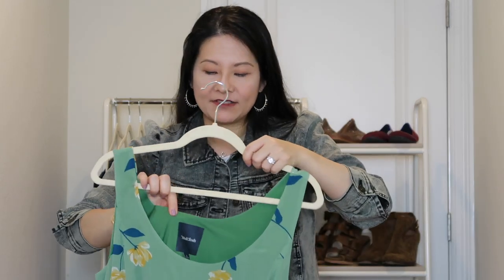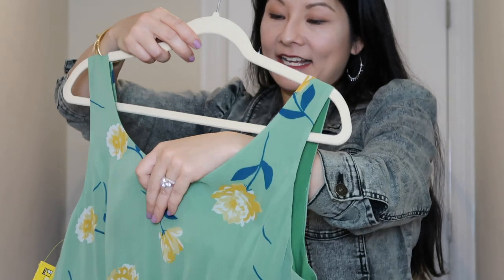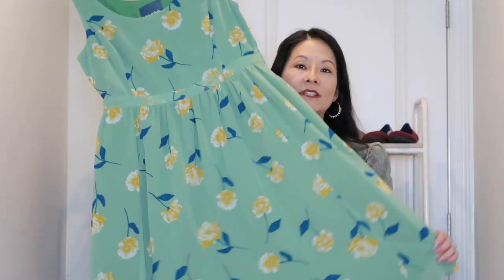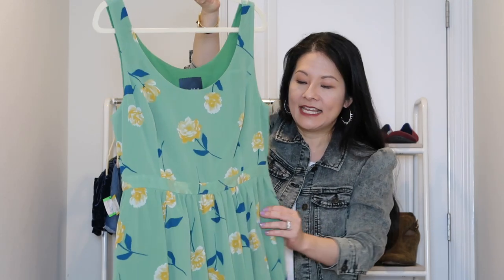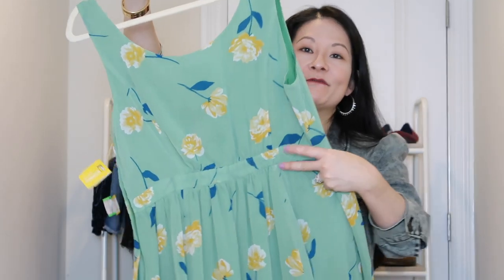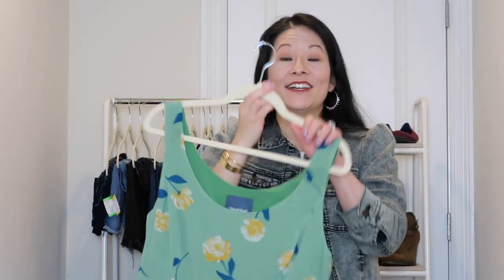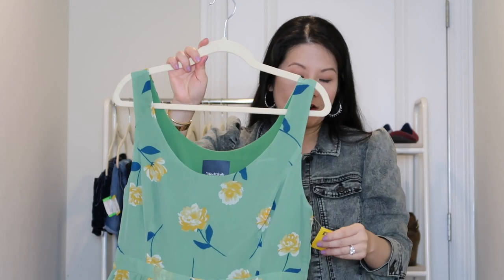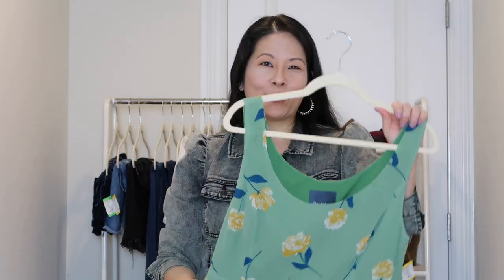The next item is from a brand I've recently talked about in my What Sold videos — Mod Cloth. I'm falling more in love with this brand. This is a size large dress, a little past the knee, a gorgeous spring dress with a chiffon overlay, fully lined, with pockets, a side zipper, ruching details on the back, and an elasticized waistband. Mod Cloth makes fun, unique pieces, and I generally pick it up if it's in good condition. I paid $11.09 for this.